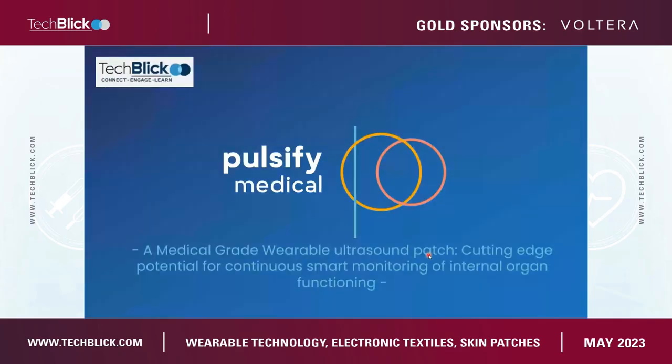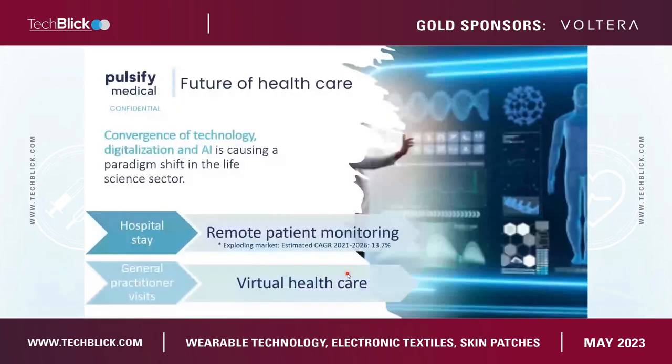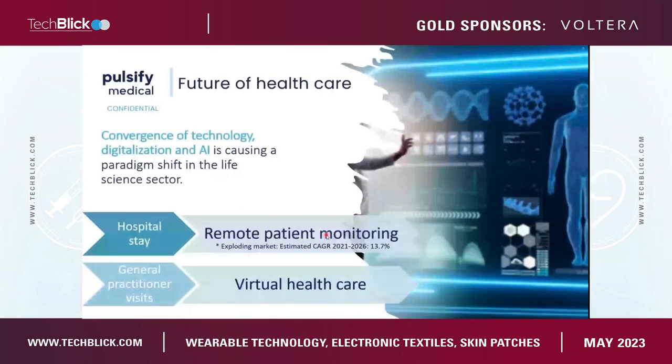We'll cover the cutting-edge potential for continuous smart monitoring of internal organ function, and in particular the technology behind it — quite new technology that makes this possible. Looking at the future of healthcare, we see a convergence of technology, digitalization, and AI. Technology-driven innovation keeps on pushing, and if you combine that with AI and digitalization, you can really cause a paradigm shift in the life science sector.